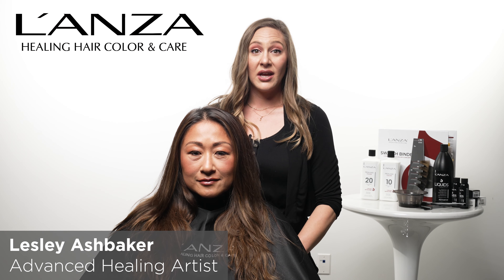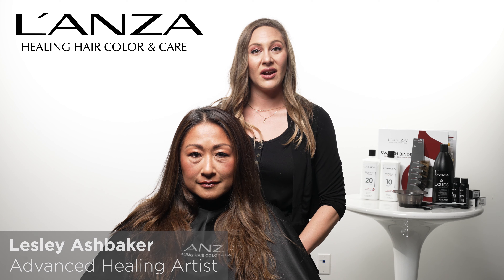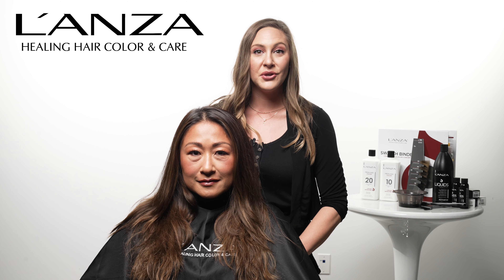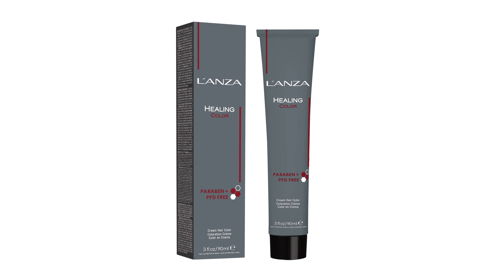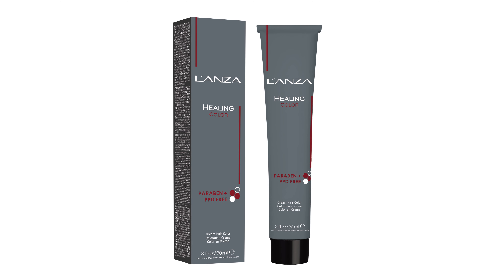Hi, I'm Leslie Ashbaker, advanced healing artist with Lonza Healing Hair Care. Today, I'm thrilled to share with you a brand new addition to Lonza Hair Color: PPD and paraben-free formulations in our Ultra Natural Series.